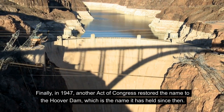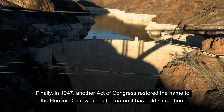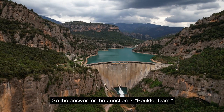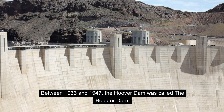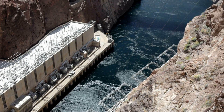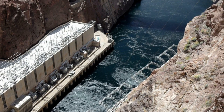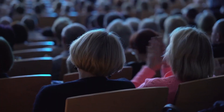Finally, in 1947, another act of Congress restored the name to the Hoover Dam, which is the name it has held since then. So the answer to the question is: Boulder Dam. Between 1933 and 1947, the Hoover Dam was called the Boulder Dam. The Hoover Dam stands as a testament to American engineering and ingenuity, and it continues to be a vital resource for water and power in the southwestern United States. Thanks for watching.